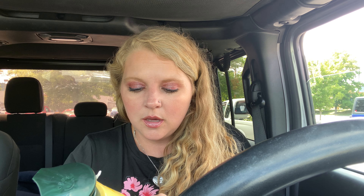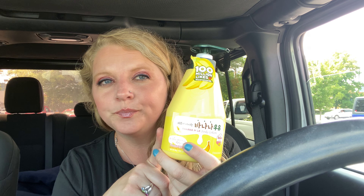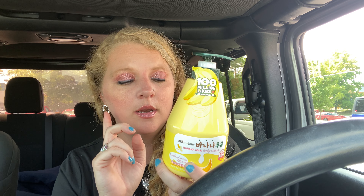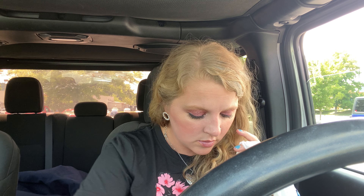I also got this — I don't know if these are new at TJ Maxx, but these are the Banana Milk body lotions. It's got real banana extract in it and I don't have any banana lotion. This smells amazing — it was $5.99. They have a strawberry one and a cucumber one, but I got this one. It smells so good and makes your skin super soft — I put some on my hands.